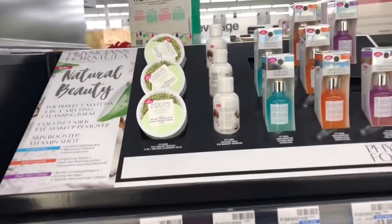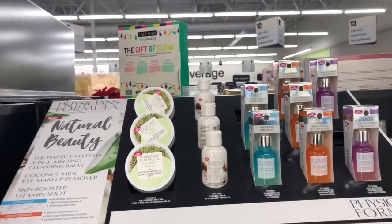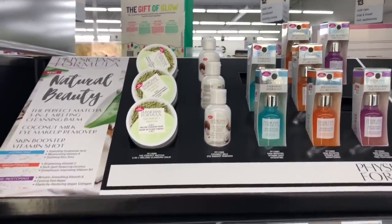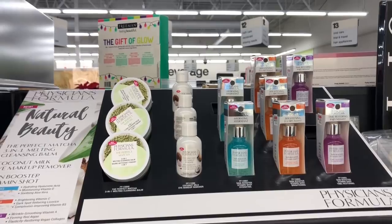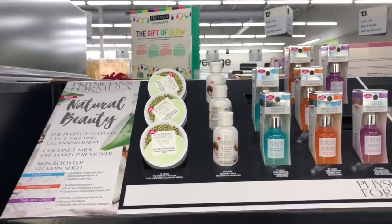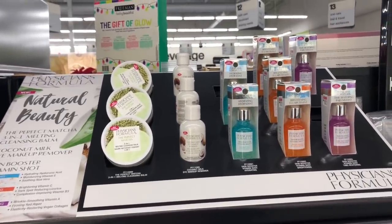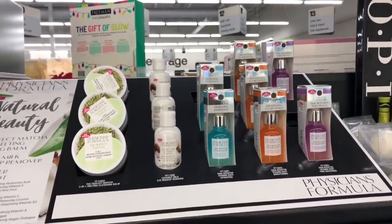Physicians Formula is going to be spend $10 get a $7 Extra Care Buck, and it also includes some of their new natural beauty products. Pick up something at $10 or more, like the mascara at $10.79 — you'd pay $10.79 but get back $7, making your final cost only $3.79. Or mix and match with new products like the coconut milk eye makeup remover at $6.99. These also make great beauty gift baskets for Christmas.